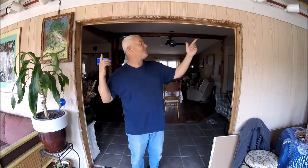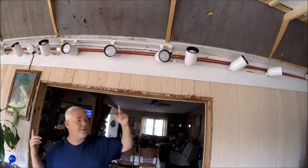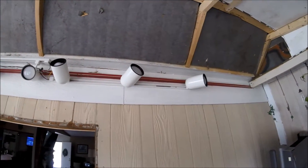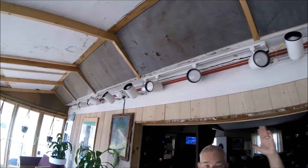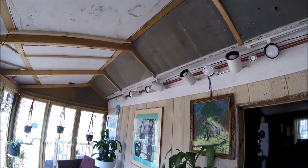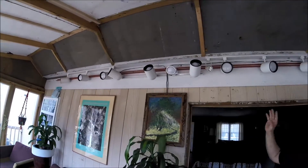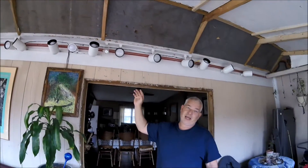This track lighting system is just an example up over our heads here. If you had 75-watt bulbs in each one of these spotlight sockets, this whole light strip would probably use 500 to 600 watts of power. These are all LED bulbs — each one only burns 9 watts. A spotlight bulb that would normally burn 75 watts minimum is now burning only 9 watts.